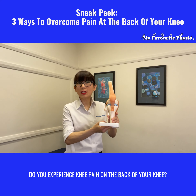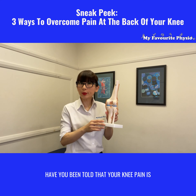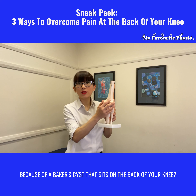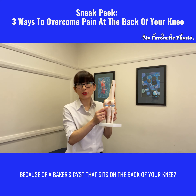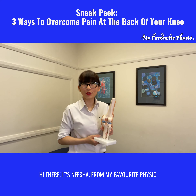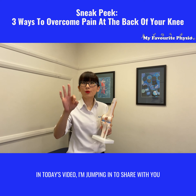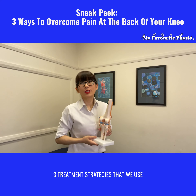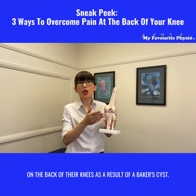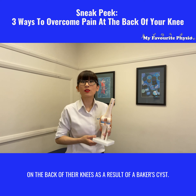Do you experience knee pain on the back of your knee? Have you been told that your knee pain is because of a Baker's cyst that sits on the back of your knee? Hi there, it's Nisha from My Favorite Physio. In today's video I'm jumping in to share with you three treatment strategies that we use to help our patients overcome their knee pain on the back of their knees as a result of a Baker's cyst.